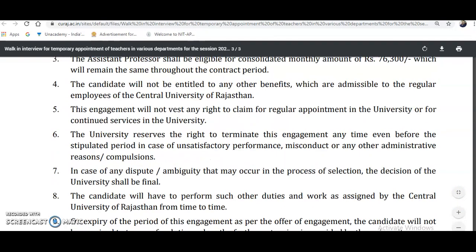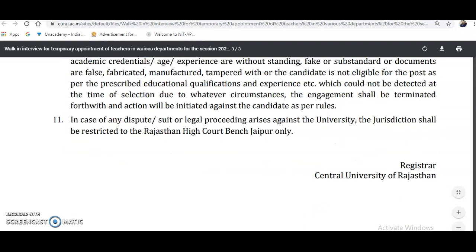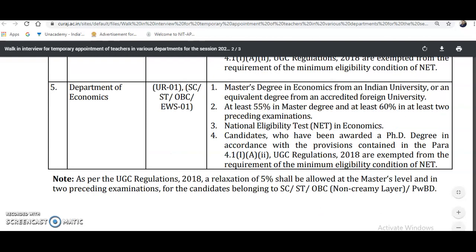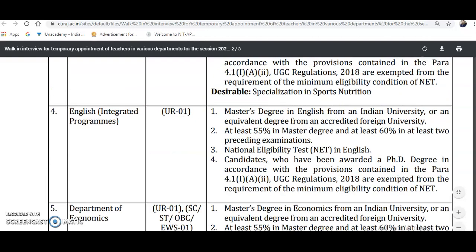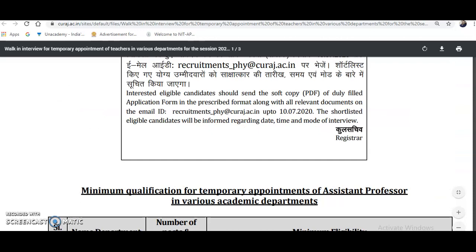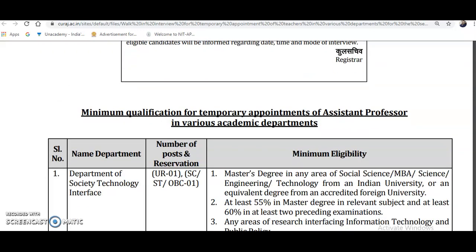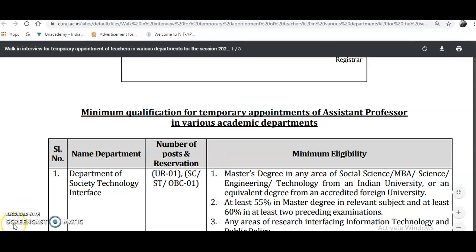This is a very good opportunity. Candidates who are near or native to this place and interested should visit the official university website — the link is provided in the description box. If you are eligible, or if your friends or colleagues are eligible, please share this video with them. For more updates, please subscribe to the channel and tap the bell icon. Thank you.